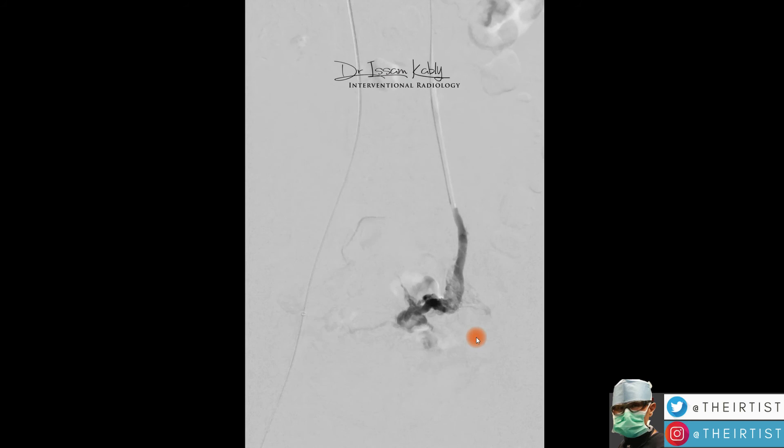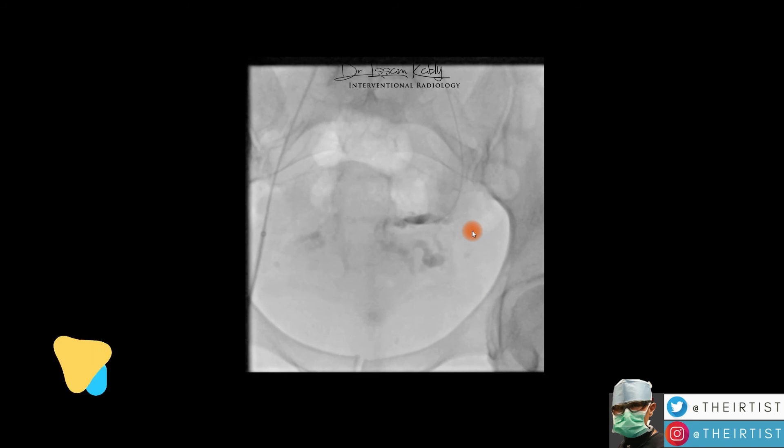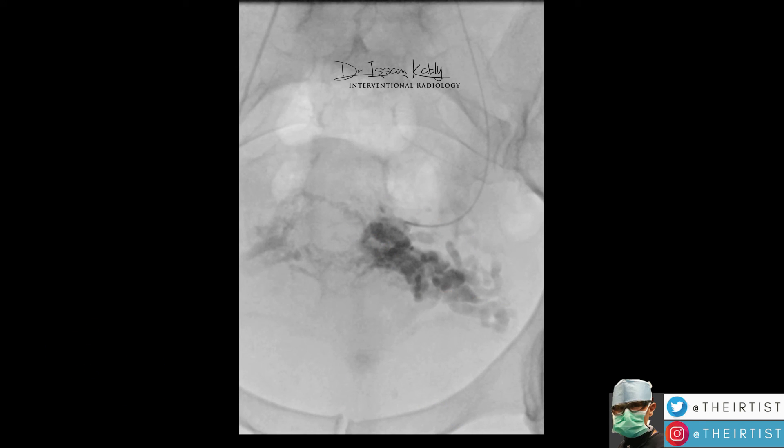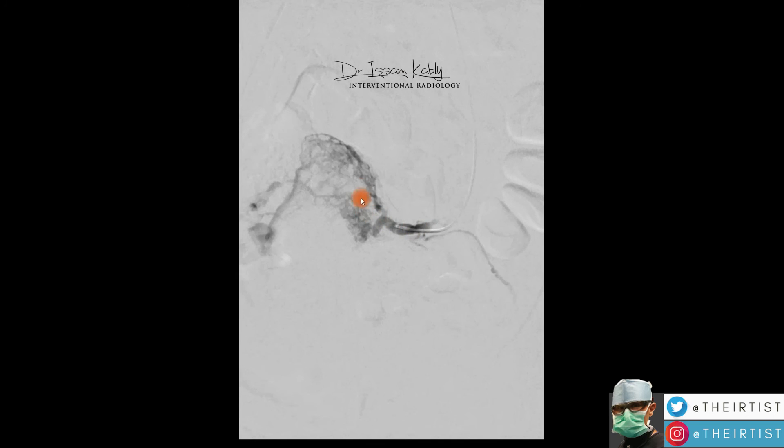The strategy for interventional radiologists is to remove these veins and prevent reflux. One approach is foam sclerotherapy: once inside those veins, we inject a foam that destroys them, causing them to sclerose and shut down immediately. Here we use foam sclerotherapy — the foam is injected and you can see those veins have immediately disappeared, leaving only the normal vein of the uterus draining the uterus and ovary.